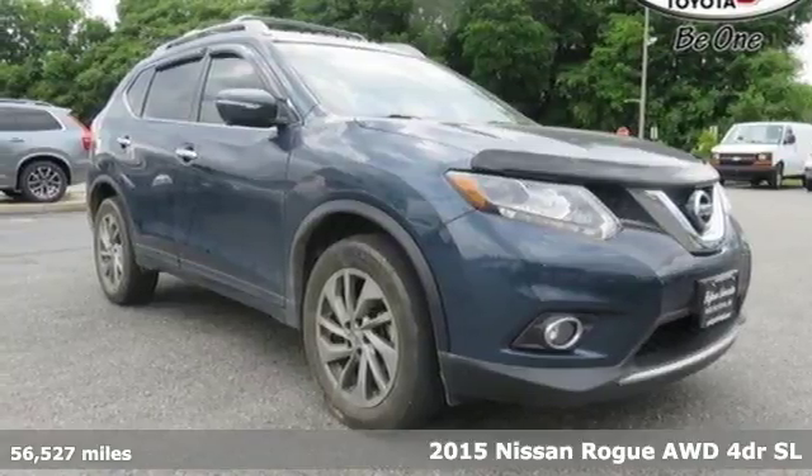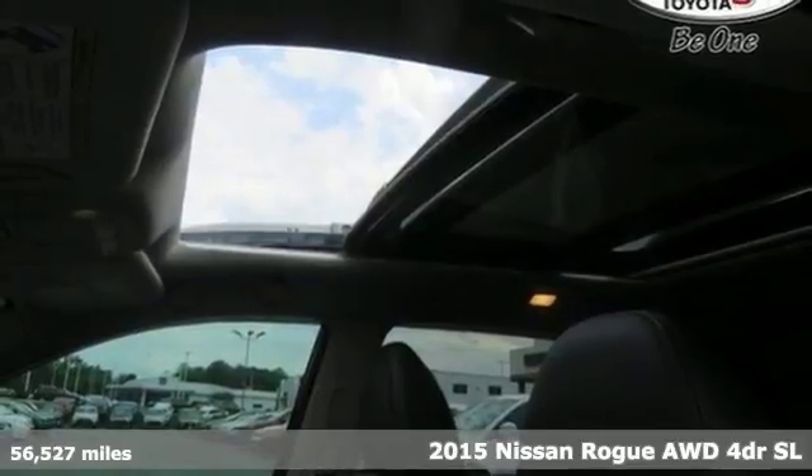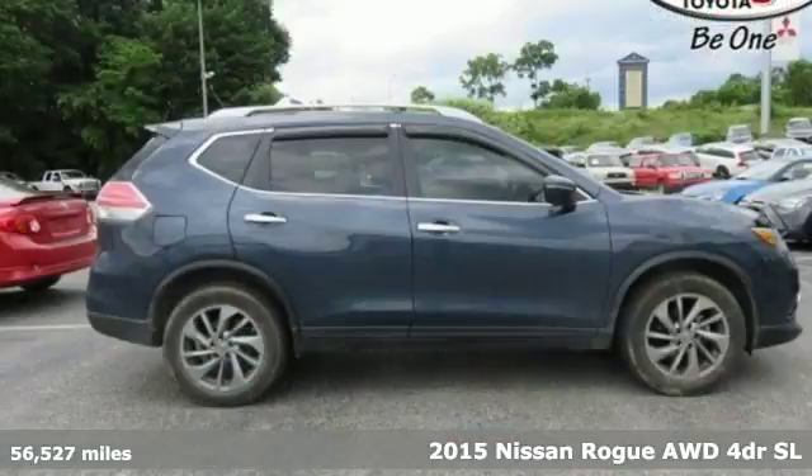It's a 2015 Nissan Rogue. Long, tall, or wide, there's plenty of cargo and passenger space inside this sharp looking crossover.